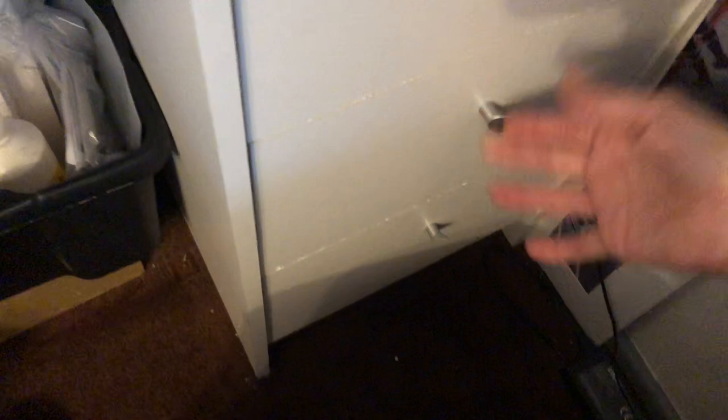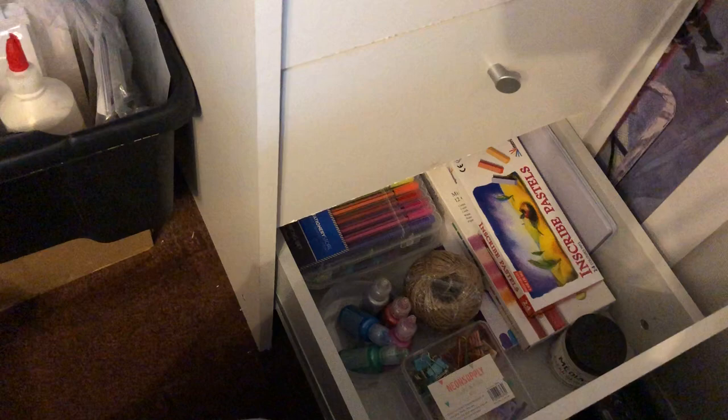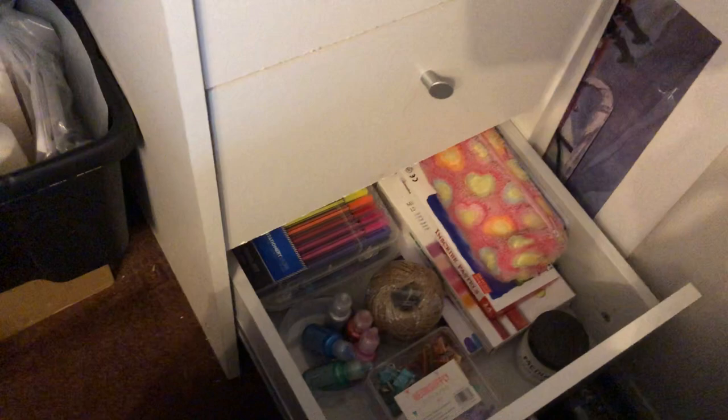In the bottom drawer I store all my mediums that I use, like watercolour paints, watercolour pencils, pastels, acrylic paint, gelatoes, and it's also my gesso. I've got some string in there too. All the materials I buy, I don't buy expensive stuff because I just don't have the budget to — I just buy cheap stuff that I can get my hands on and can afford.